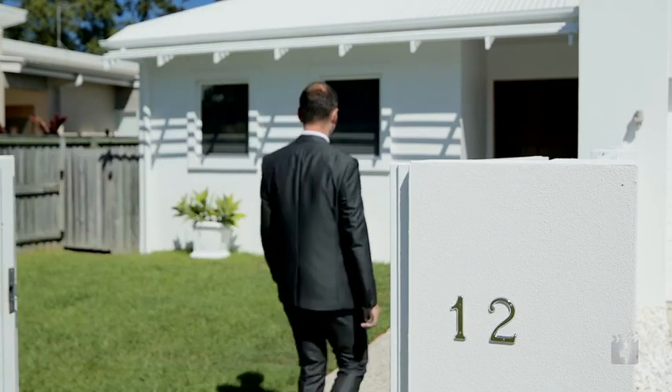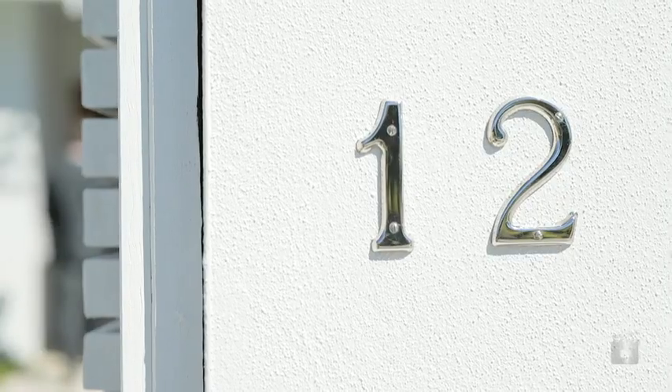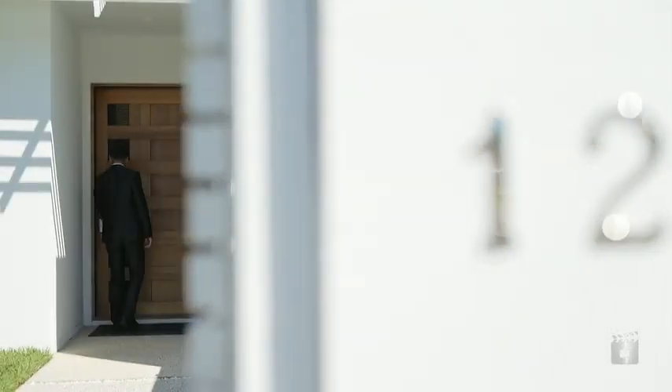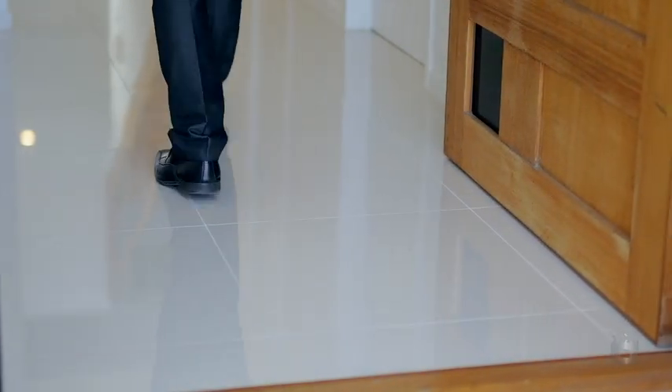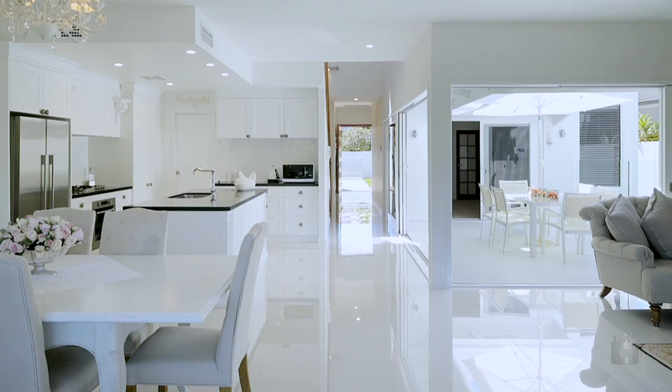The fresh brilliant white facade and easy maintenance manicured gardens give the home a street appeal to be envied. As you enter through the regal timber front door you instantly feel at home with 10 foot high ceilings throughout and the clean white lines continuing.